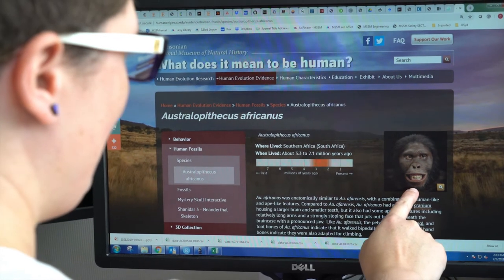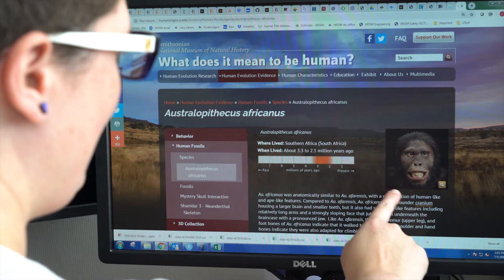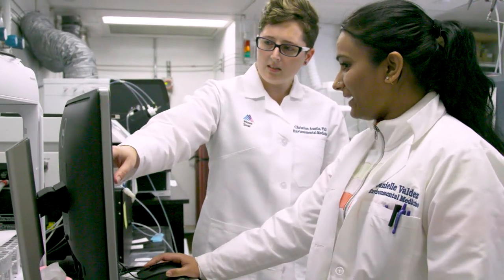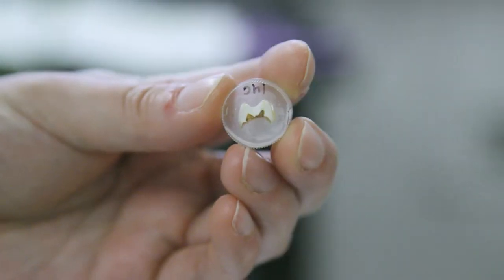We looked at teeth from two individuals from an extinct species known as Australopithecus africanus. They lived about two to three million years ago in South Africa, and had both human and ape-like features — it walked on two feet, but was also adapted for climbing.